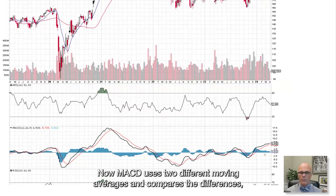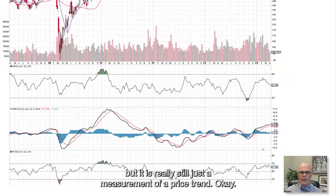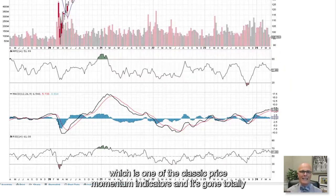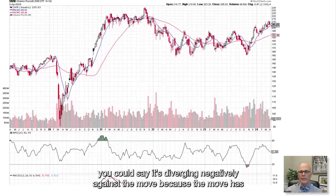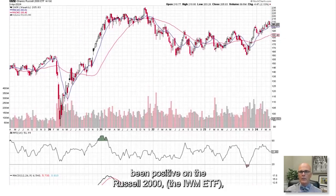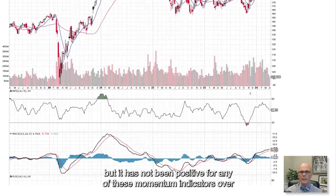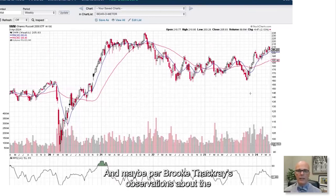MACD uses two different moving averages and compares their differences, but it is really just a measurement of a price trend. Last but not least is RSI — one of the classic price momentum indicators — and it's gone totally flat. You could say it's diverging negatively against the move, because the Russell 2000 IWM has moved positively but none of the momentum indicators have confirmed that over this period. It's a warning sign.